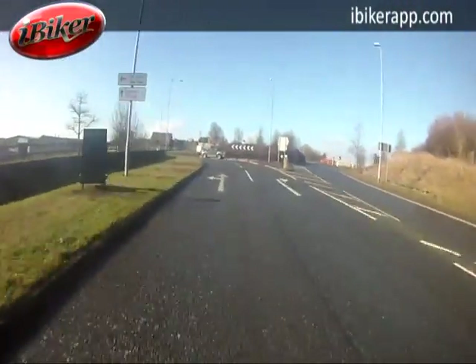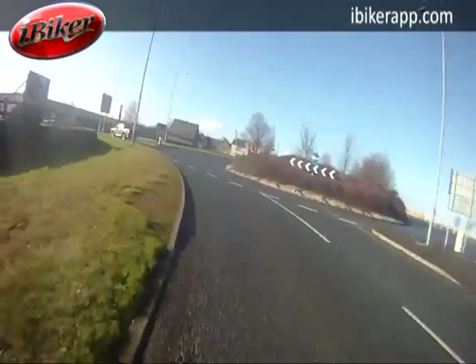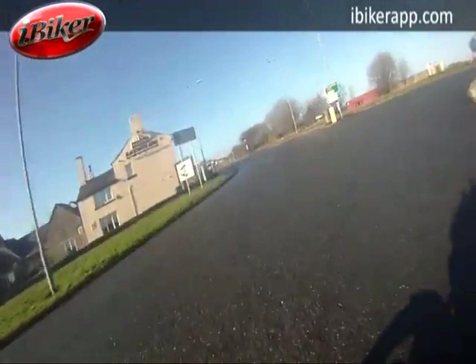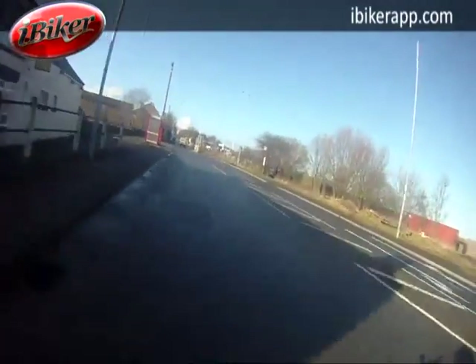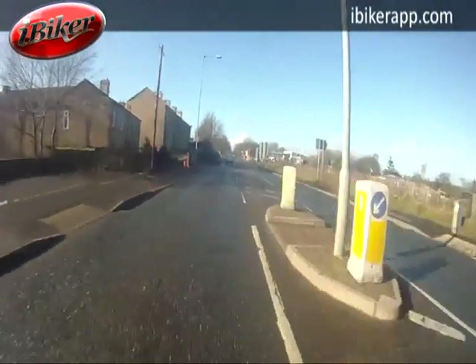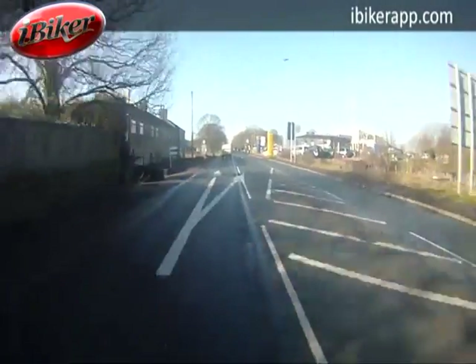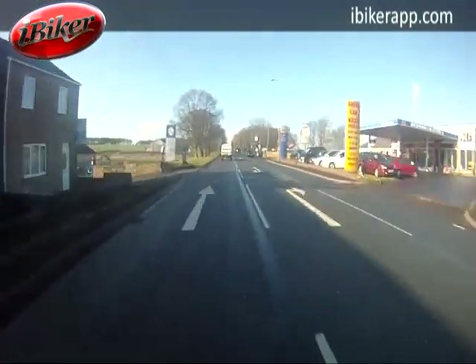You can see we're coming into a roundabout area now and clearly entering a slightly built-up area. This will usually involve a reduction in speed — wherever you get built-up areas the speed limits will drop, and then as you start to exit, you'll come into more de-restricted areas where speed can increase.